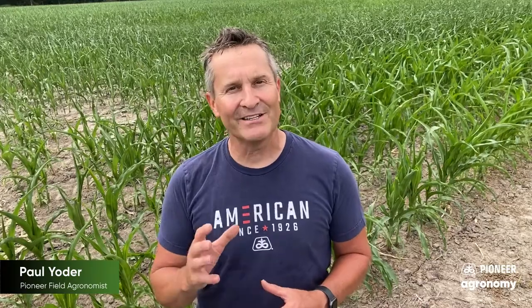If you have questions or if you want to discuss this further, please don't hesitate to call any of us here at Pioneer and we'll be more than happy to visit with you about this and share what we know.